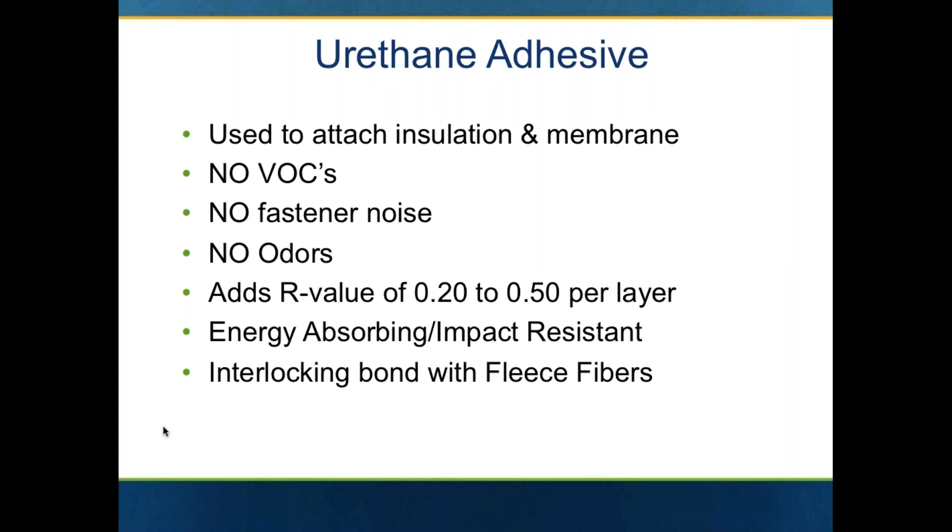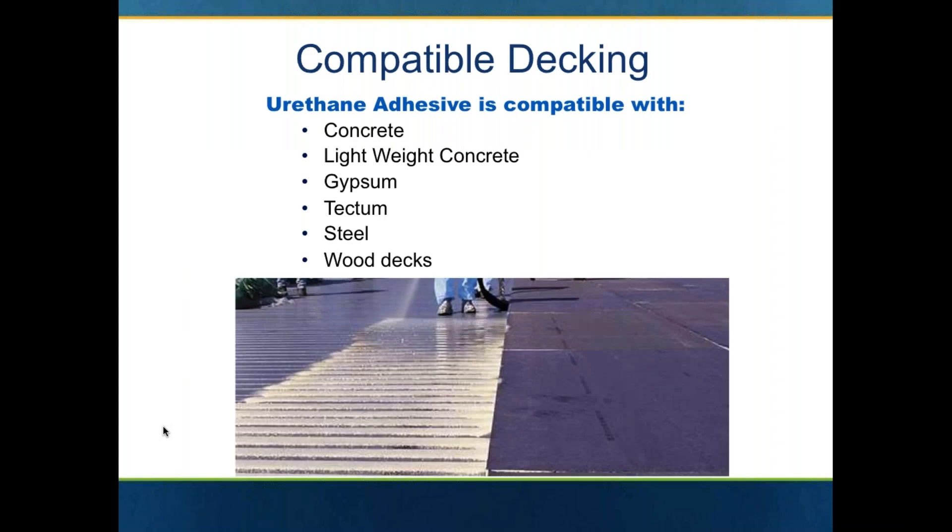The key attributes here are that it is universal and used for both insulation and membrane attachment. There are no VOCs, no fastener noise, no odors. It does add a little bit of R-value. One of the nice things about it is it's energy absorbing and impact resistant, so it has a little bit of flex to it. And it does create that interlocking bond with the fleece fibers.